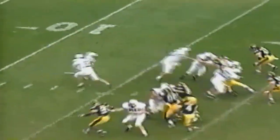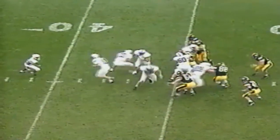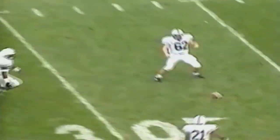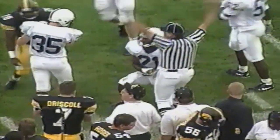First and ten. Carter starts up the middle, cuts outside — 25, 30, 35, 40 — pushed out of bounds at the 42. Second and ten. Carter gets the call around the right end but there is Moray Crane — a loss of one on the play. That effectively kills the drive and Penn State will again have to punt. Musillo punts, it comes down at the Iowa 27 — only a 28-yard punt.